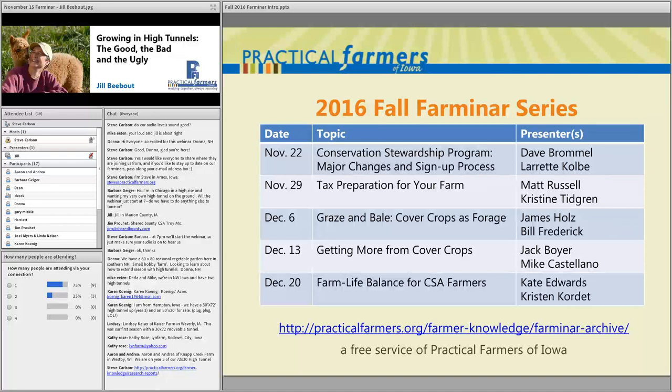This Farminar series runs every Tuesday night through December 20th, then a winter series starts January 10th with another 12 topics — so tonight is just one third of the list. If you miss a live session, we record and archive each one. We have over a hundred Farminars in our archive, so there's a lot to dig through.